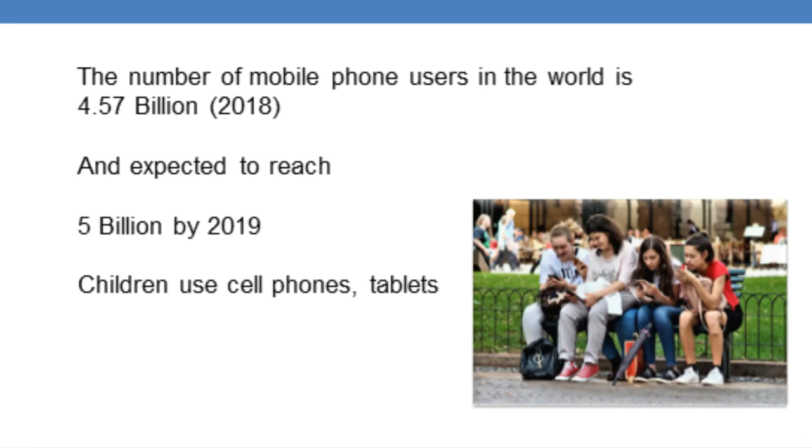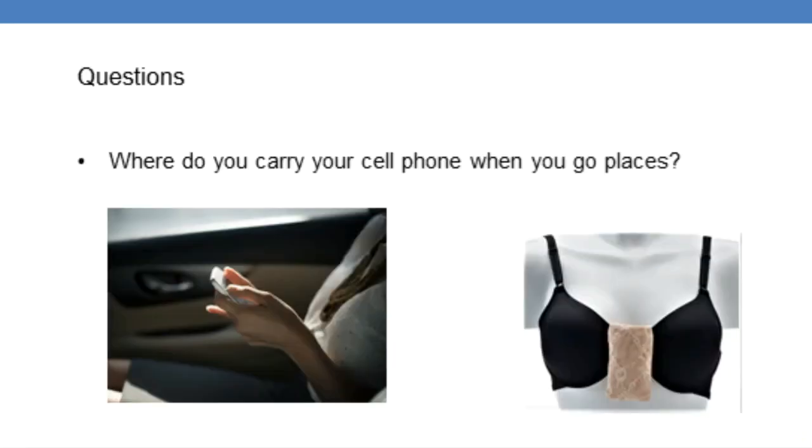Children are more vulnerable to EMFs than adults because their body contains more water. In order to know how we can reduce EMF exposure from a cell phone, we need to know how we use and handle this device. I will ask you a couple of questions so you can follow along and be aware of how you handle your cell phone.